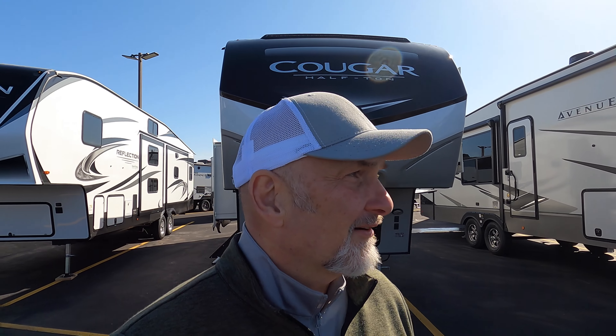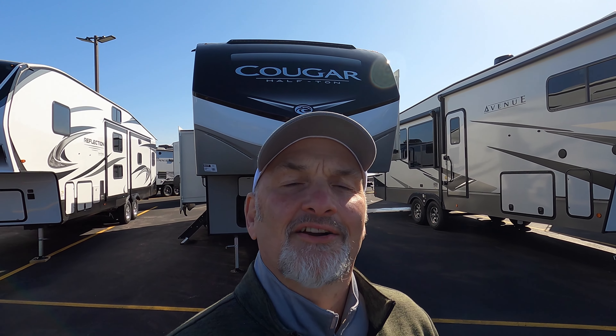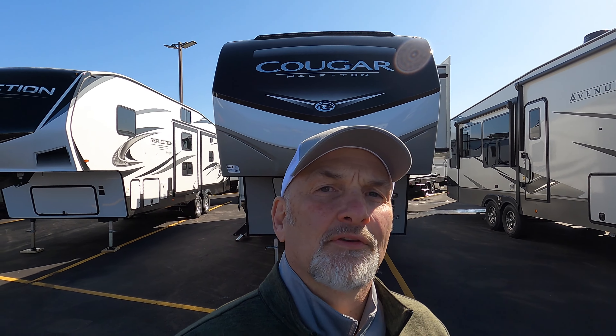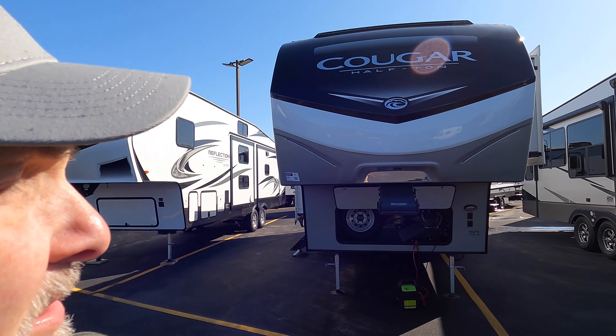Hey, it's Jim at Bullion RV in Duluth, Minnesota on Highway 53 in Hermantown, suburb of Duluth. I'm gonna show you a Cougar half-ton towable fifth wheel. While we're walking out there, a word about Bullion RV — we've been here since the 1950s. It's a family-owned, third-generation, family-owned and operated dealership, stand-alone, not on the New York Stock Exchange, we don't have a board of directors. If you're into buying locally sourced products and you're from northern Minnesota or wherever you're from, your money stays here in Duluth if you buy from Bullion RV.